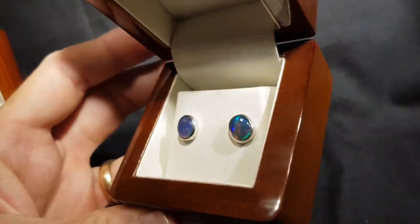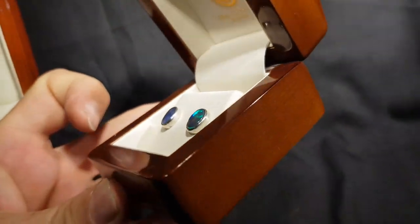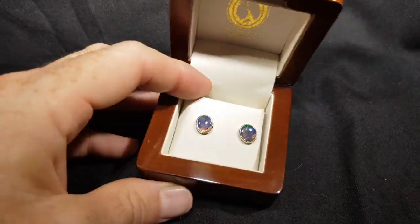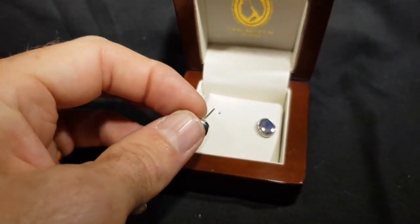These are black crystal opal earrings. Look at that really nice fiery pattern on both — they match really well. They're studs, so they've got little butterflies at the back that go around on the end of the post.